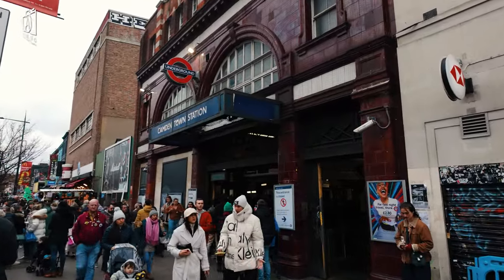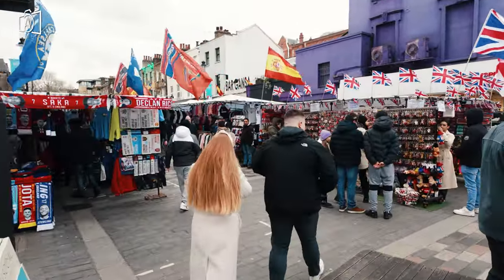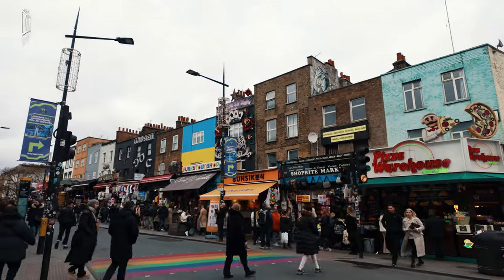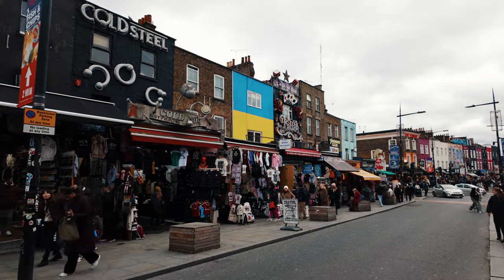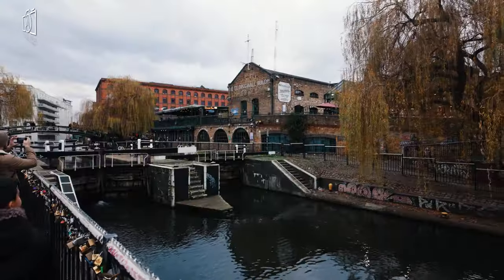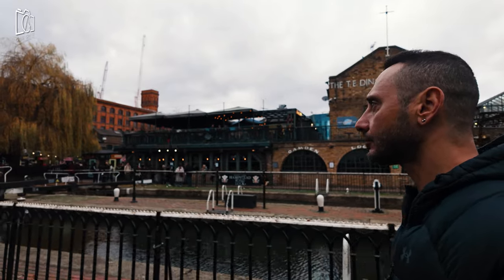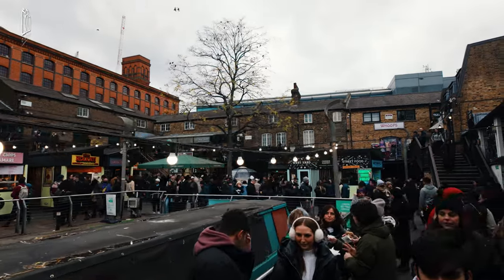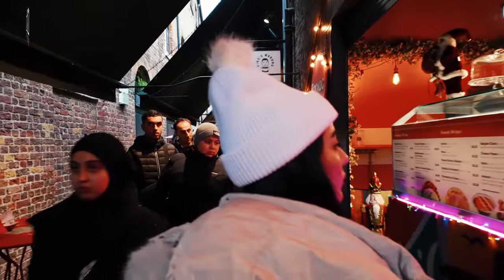Camden Town's history is as diverse as its streets and markets. It began as a residential district in the early 19th century, developed by the Earl of Camden, from whom it gets its name. The opening of the Regent's Canal in 1820 transformed Camden into an industrial hub, with goods transported via the canal contributing to the area's growth. In the 1960s and 1970s, Camden evolved into a centre for London's counterculture, attracting artists, musicians, and alternative lifestyles. This era cemented Camden's reputation as a cultural and musical hotspot, leading to the establishment of its famous markets and music venues, which continue to attract visitors from around the world.